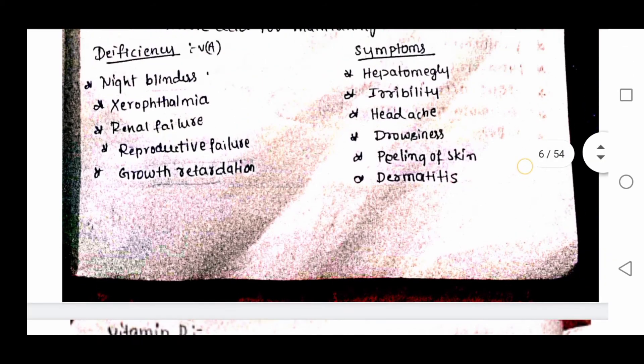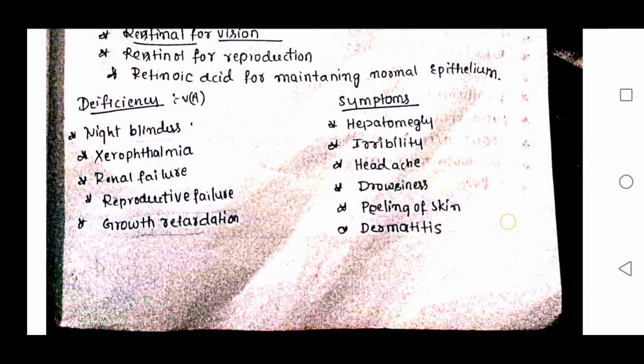Symptoms of vitamin A toxicity include hepatomegaly, irritability, headache, and drowsiness, as well as dermatitis.